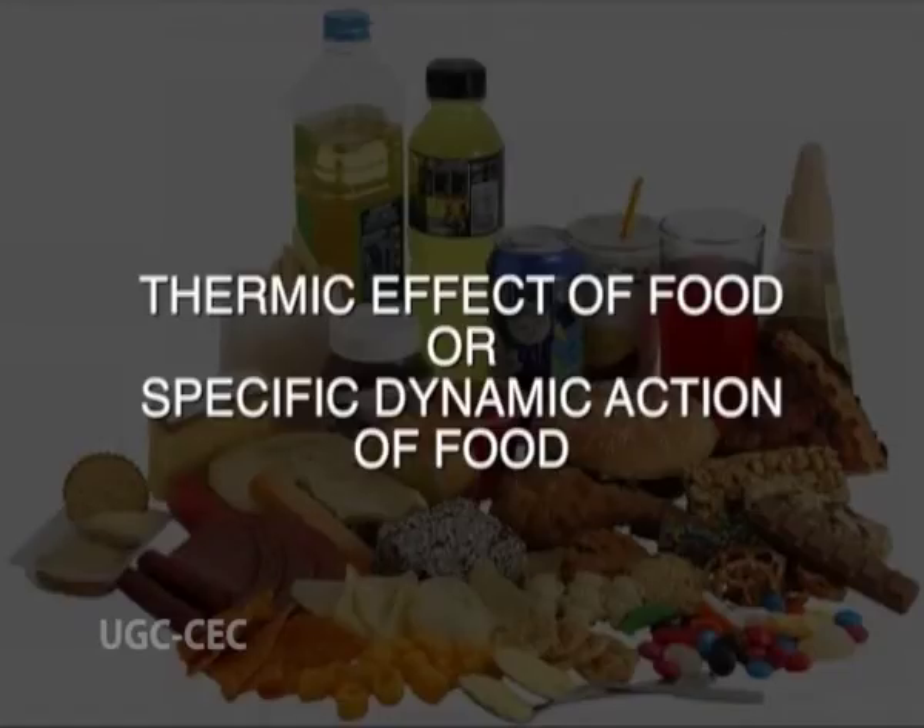Therefore, to estimate total energy needs, it is necessary to add an additional 10%. Let's see what is the thermic effect of food or the specific dynamic action of food.